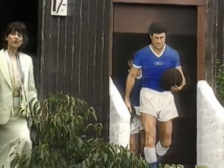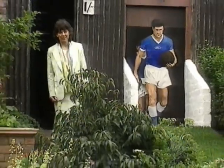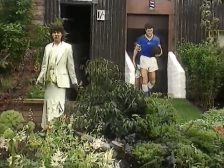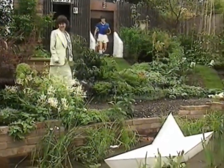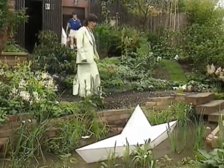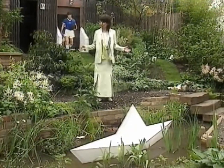Every designer wants to create a beautiful, pleasing garden, but a few also want their work to operate at another level - perhaps a deeper level. Three gardens here tell the story of a life, or even more ambitiously, of life itself.